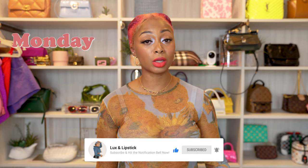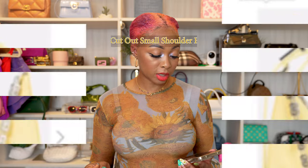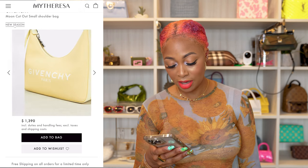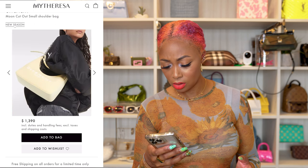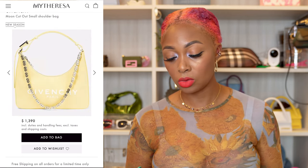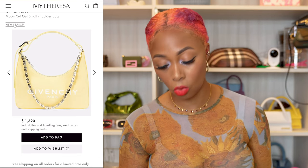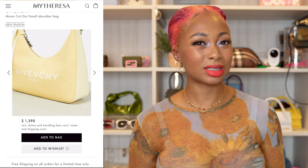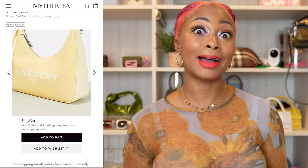If you're enjoying this video, be sure to like and subscribe — I post every Monday, Wednesday, and Friday. In the event you don't want an intense yellow but still want yellow in a more muted tone, Givenchy has the Moon Cut Out small shoulder bag. It's a muted yellow with silver hardware in a hobo style, and it still has a top handle and a silver shoulder strap. I love how it's styled with black and gray — a perfect subtle pop of yellow.